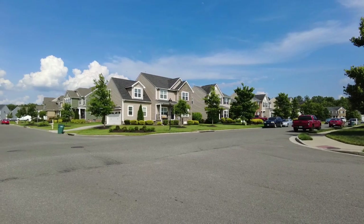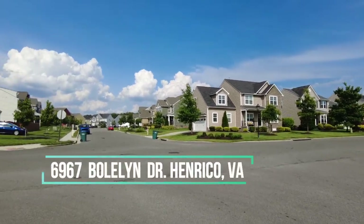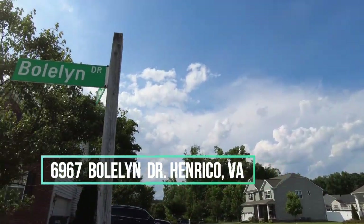This is Max Williams with United Real Estate. And today, I'm in Eastern Henrico. More specifically, I am at 6967 Boland Drive.